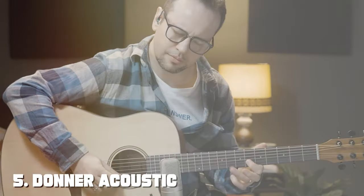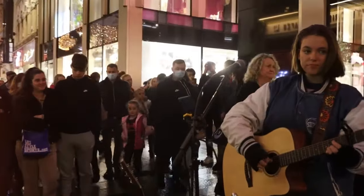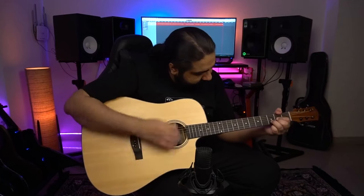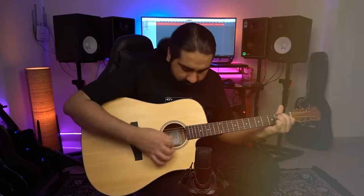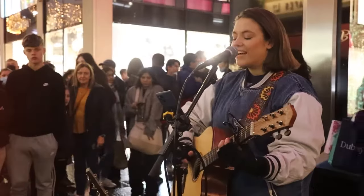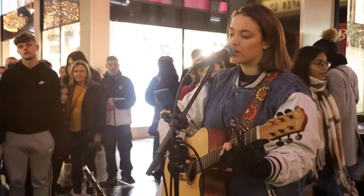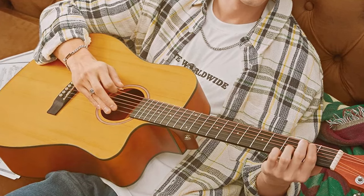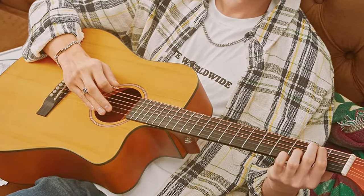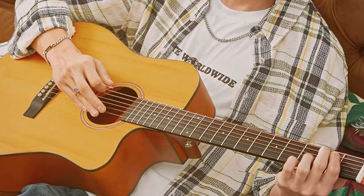The number 5 position is held by the Donner Acoustic Guitar DAG1C, a fantastic choice for beginners and intermediate players looking for an affordable guitar that doesn't compromise on quality. Donner has gained a reputation for offering high-value instruments, and this guitar is no exception. It features a solid spruce top, mahogany back and sides, and a rosewood fingerboard, ensuring a warm and well-balanced tone. The Dreadnought body shape enhances the guitar's projection, making it suitable for various playing styles and genres.